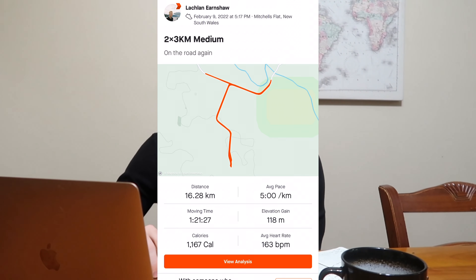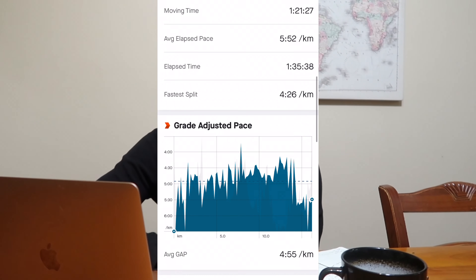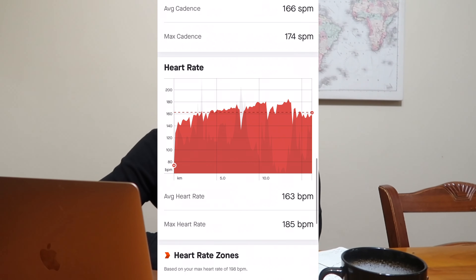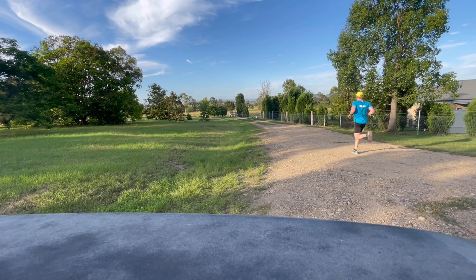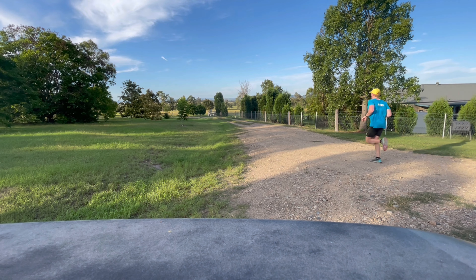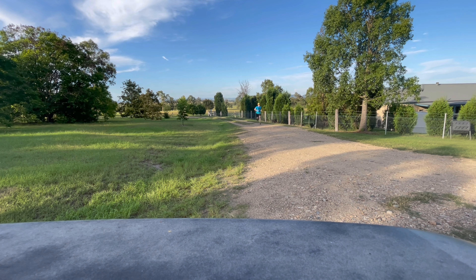Wednesday afternoon we had about a 1-hour 20-minute run with the main set being 2 by 3k at medium effort, trying to run those at around race pace effort — which ended up being around 4:30 to 4:40 per kilometer. After last week doing all runs on the treadmill, one thing I wanted to prioritize was including some hills and gravel roads, so throughout that run and all my other runs this week we were running off-road and up and down hills — really trying to add resilience and versatility to the legs.